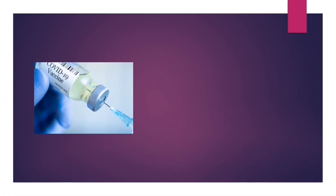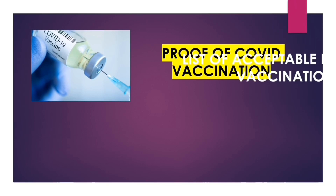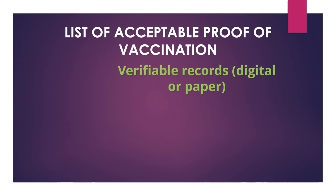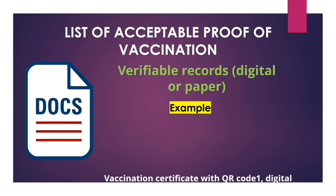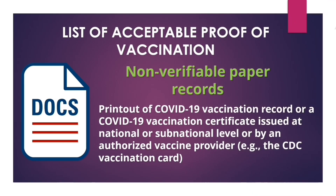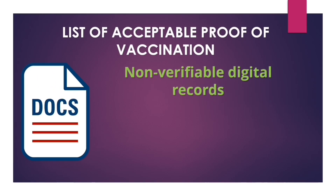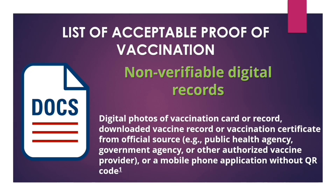Let's talk about the proof of vaccination you can present when traveling to the U.S. There are several acceptable documents. Here are the acceptable forms: you can present a verifiable record such as a digital or paper certificate of vaccination with a digital QR code — for example, those issued by the United Kingdom or European Union. You can also present non-verifiable paper records such as a printout of your COVID-19 vaccination record, or unverifiable digital records such as a digital copy or downloaded vaccine certificate from an official source.